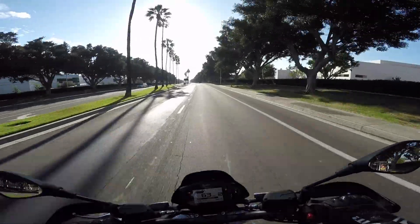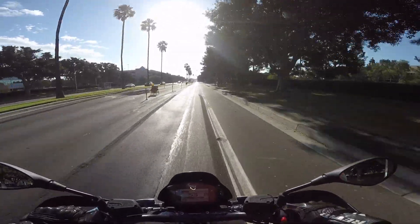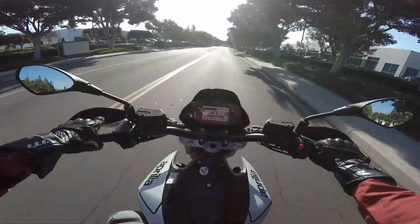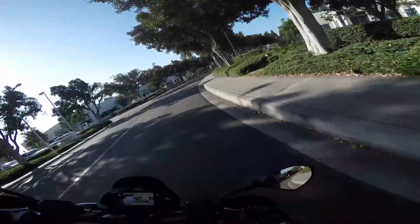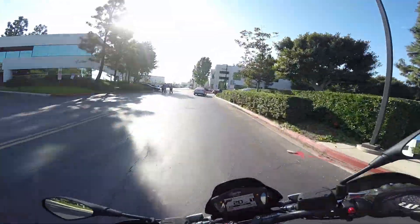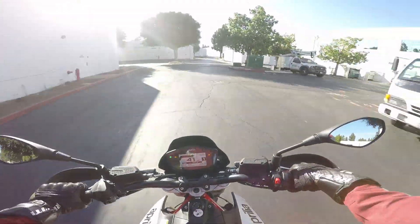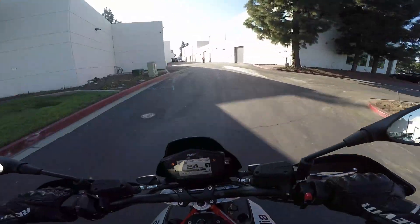Would I get this instead of a Ducati Hypermotard? Maybe. Would I get it instead of a Husqvarna 701? The 701 is really light and really supermoto-y. This is definitely a more versatile bike than the 701, but it's kind of a tough call. Wheelies? Yes — plenty of wheelies. You can go into the dash and turn off ABS, which means supermoto all day long. I just do not get sick of a supermoto with ABS off — that's just one of the best things in motorcycling. It's so much fun.